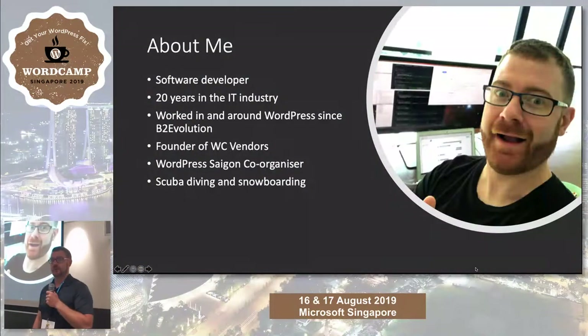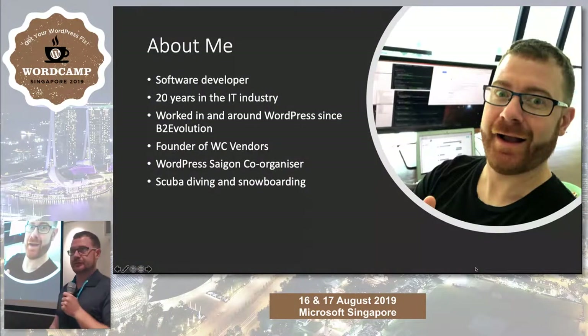I've been in the WordPress world since before WordPress. Been in the IT world for more than my entire adult life.